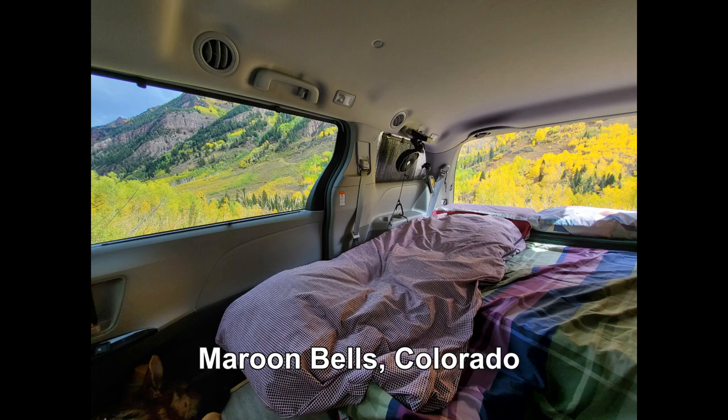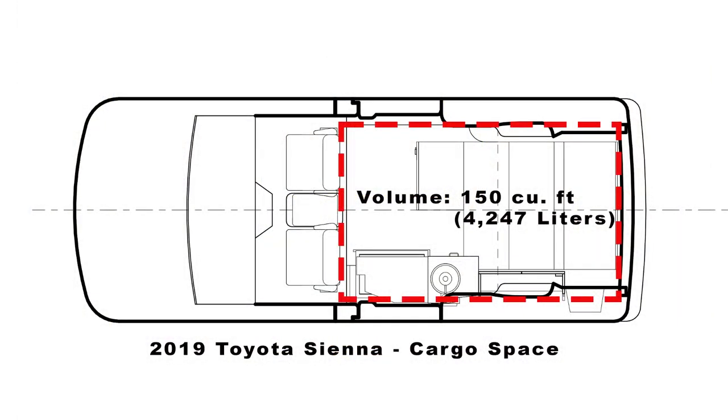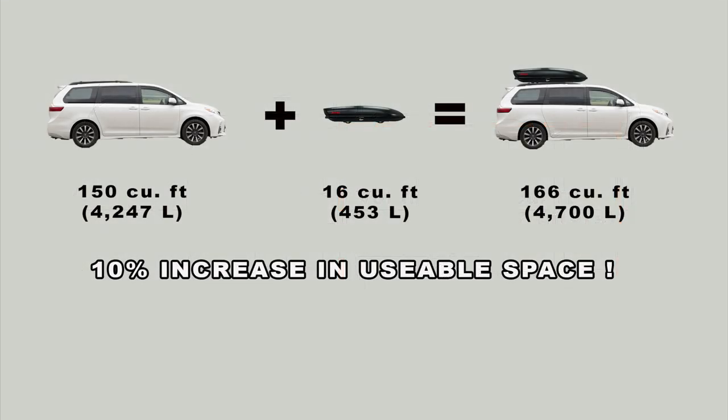Most minivans have roughly 140 to 150 cubic feet of volume behind the first-row seats — that's where you sit, cook, sleep, and store all your gear. By adding a cargo box to the roof, you now have 166 cubic feet of space, which is about 10% bigger than before.